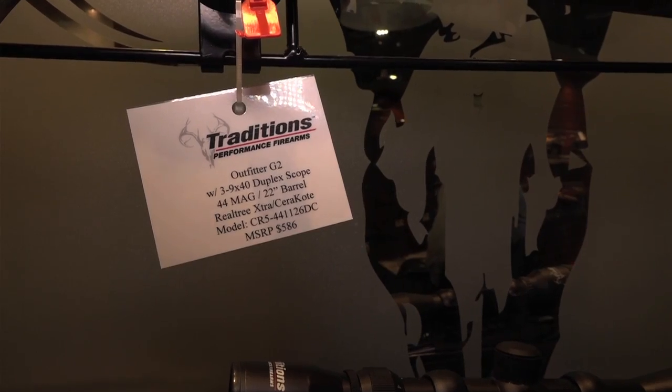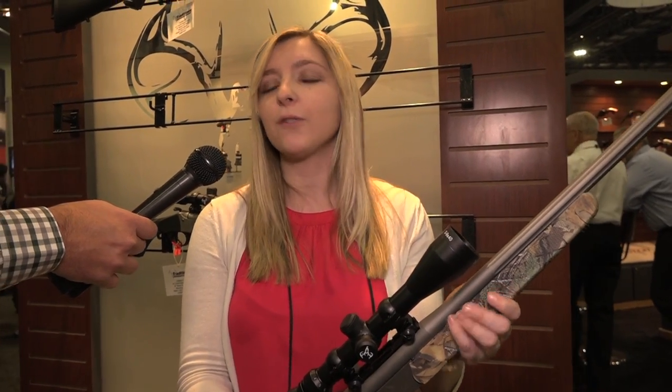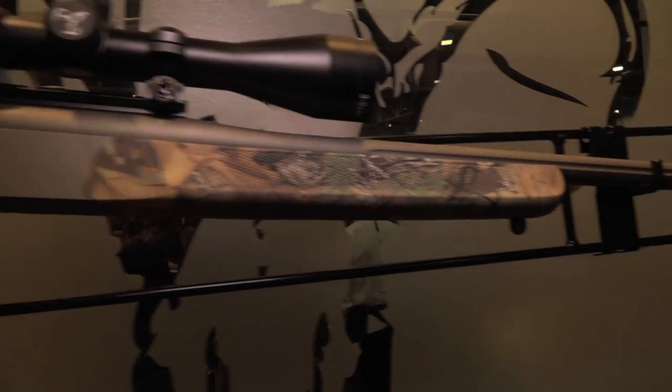I imagine that would be a great gun for a beginner, somebody trying to get into it. Absolutely, it's lightweight. It's great for smaller frame shooters. Also great just for the different seasons as well. So it's a new market we're getting into. Awesome, thank you so much, Allison.